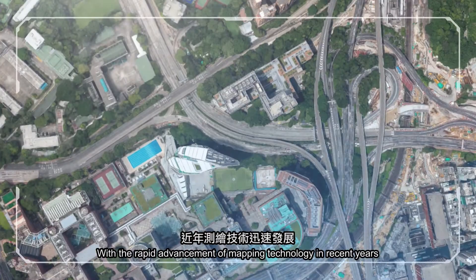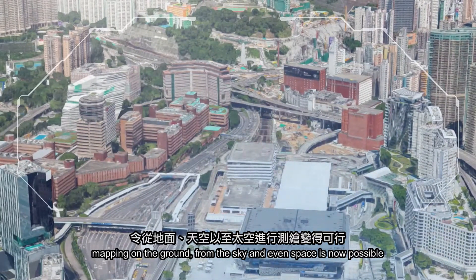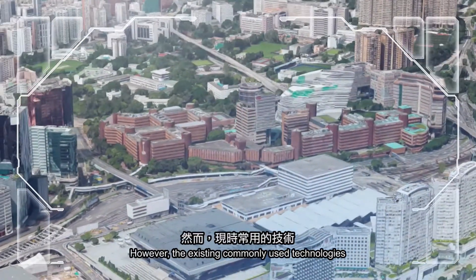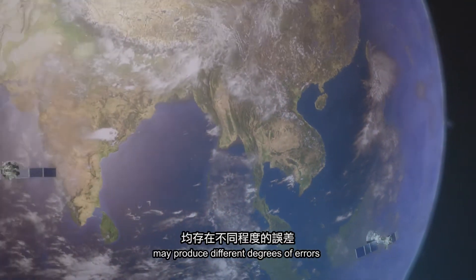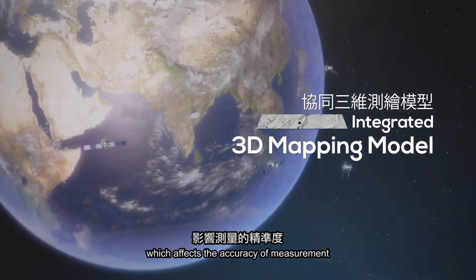With the rapid advancement of mapping technology in recent years, mapping on the ground, from the sky and even space is now possible. However, the existing commonly used technologies like photogrammetry and laser scanning may produce different degrees of errors which affect the accuracy of measurement.